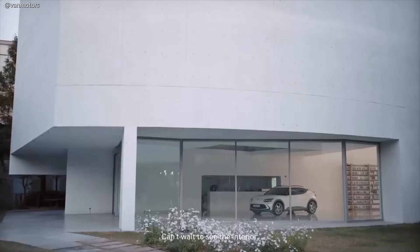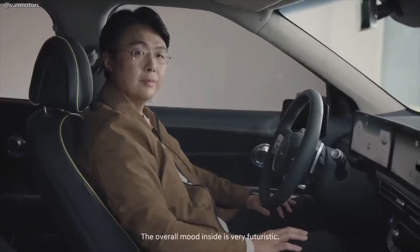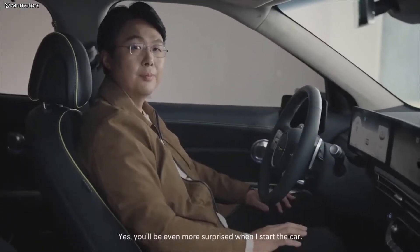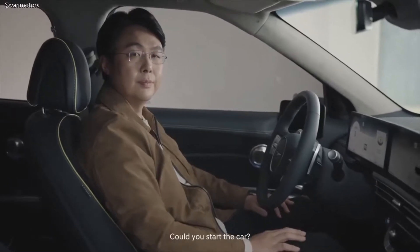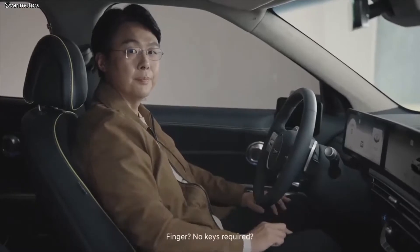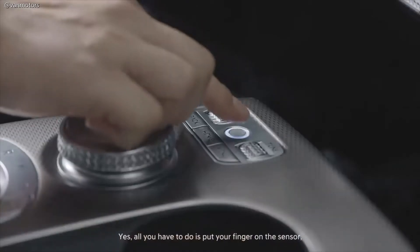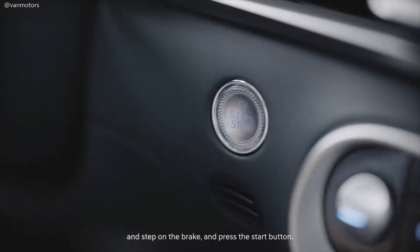The overall mood inside is very futuristic, and this large display definitely stands out. You'll be even more surprised when I start the car. Well, I have to see it for myself — could you start the car? Sure. Let's use my finger. Finger? No keys required? Yes. All you have to do is put your finger on the sensor and step on the brake and press the start button.